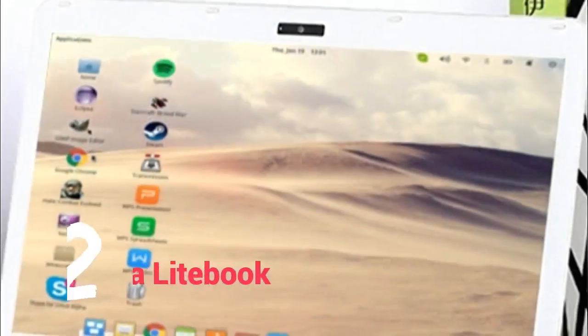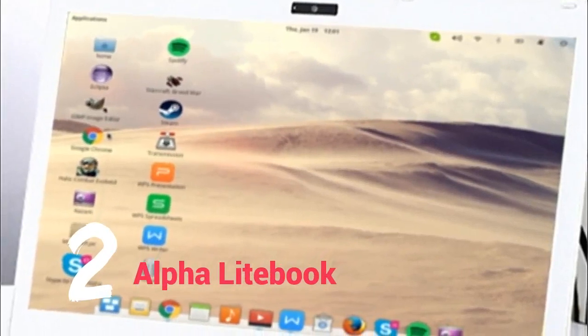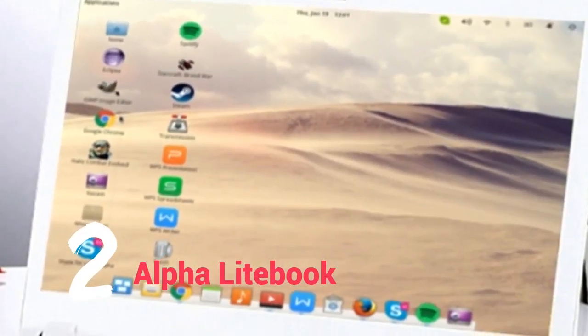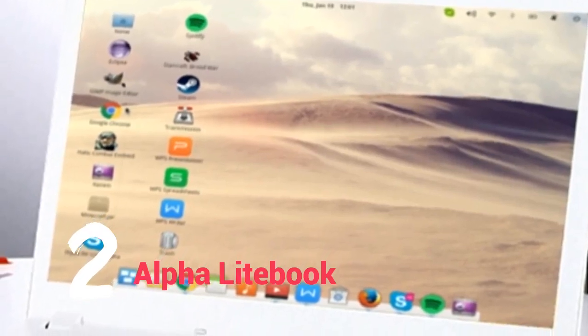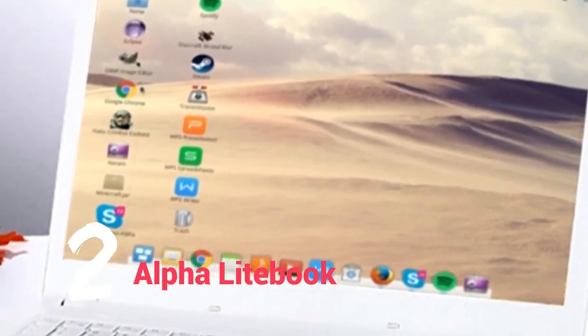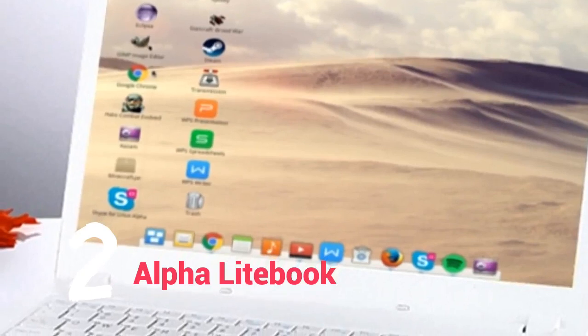Number 2: Alpha Lightbook. Google and its armada of Chromebooks seem to have cornered the bottom end of the laptop market, much to the chagrin of traditional Linux users who demand far better value for money. However, one small vendor has pledged to change the way things work. Alpha Universal uses elementary OS to power its Lightbook laptop.